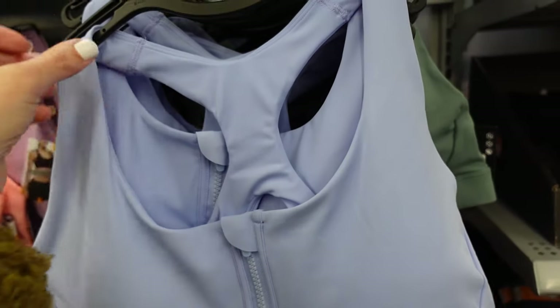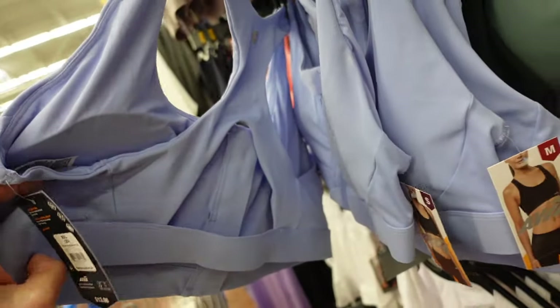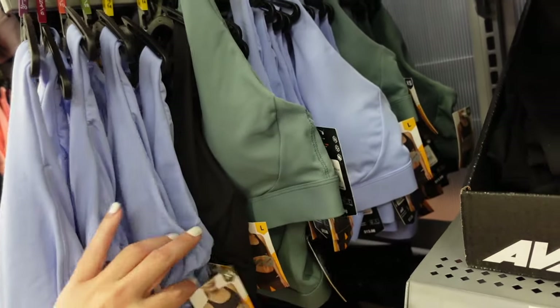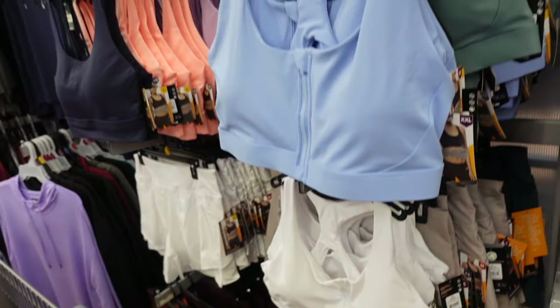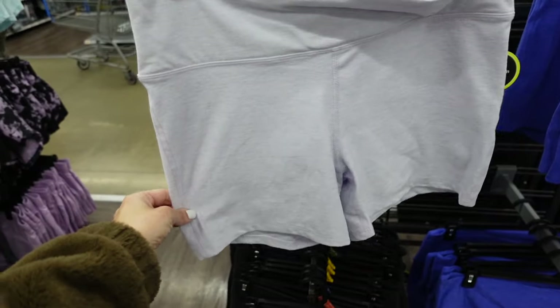New front zip sports bras from Avia. These have the thicker strap, a zip front, and a little cutout in the back. In blue, also comes in black, green, and white. These are going to be $13.98.